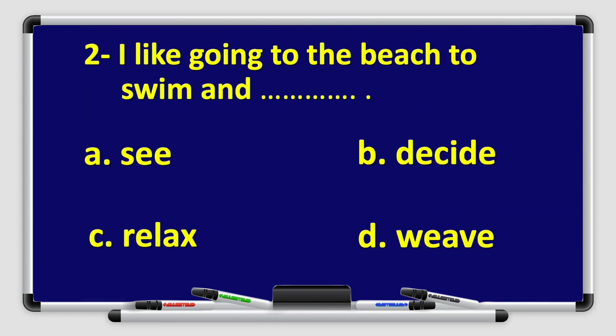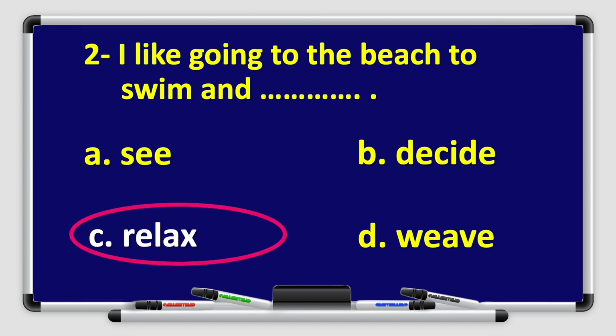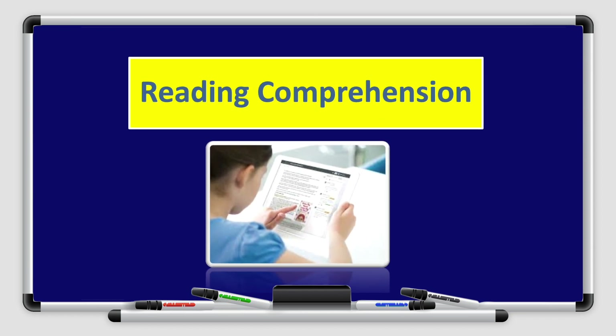Alright, let's move on to number two. The answer is C, relax — I like going to the beach to swim and relax. Alright, boys and girls, we are done with the practice.